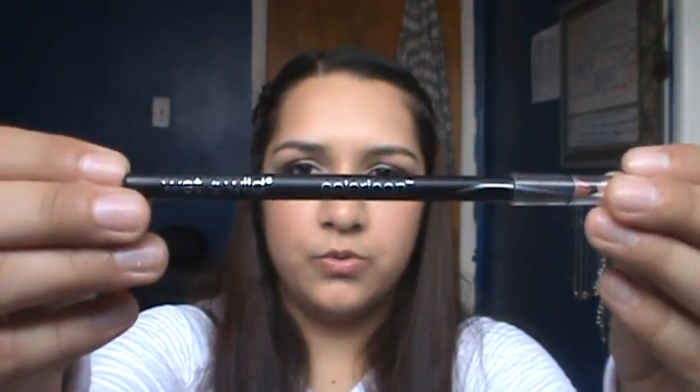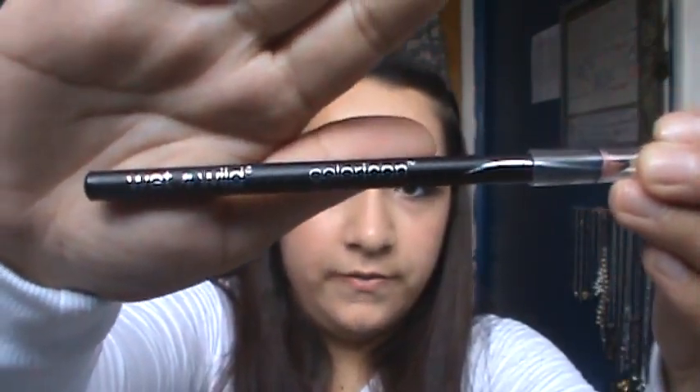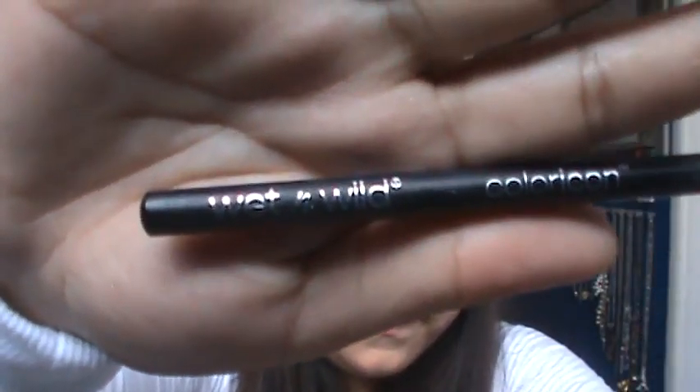The last thing is my Wet n' Wild Color Icon Eyeliner Pencil in Black Black. It's just a black eyeliner but I've been really liking it — it's very creamy and very easy to put on. I've been using it on my lash line and my waterline, basically everywhere it's possible to put it. And that was basically my summer favorites. These are basically all I put on my face during the summertime.